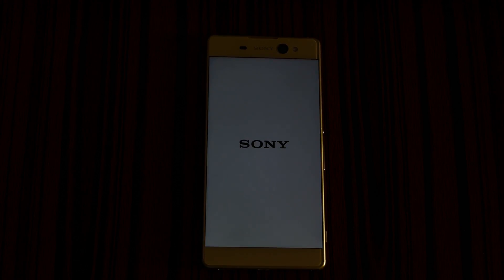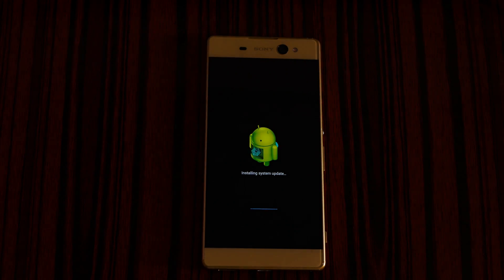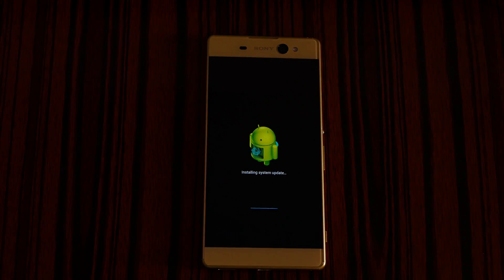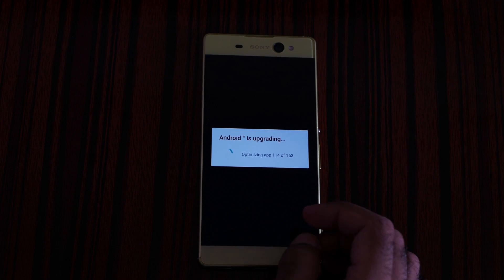I need to control my excitement — there can be problems during installation, so let's hope Android 7 Nougat installs correctly. The phone is rebooting, taking a little longer. I can see the Sony logo. Now it's installing the update and optimizing apps — this will take a while.